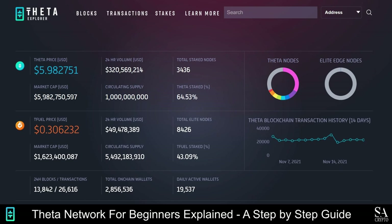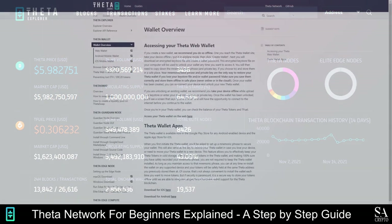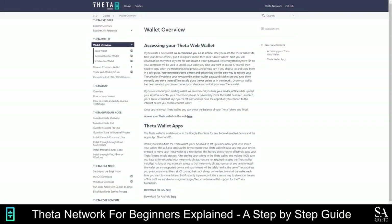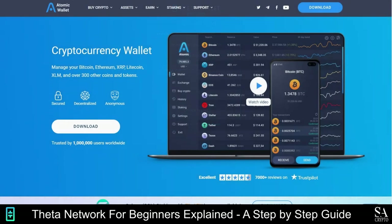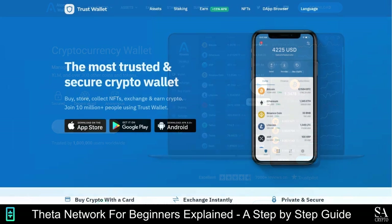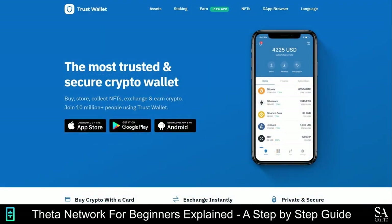Some of the best wallets that you can use include the Theta wallet, which is available on desktop, web, iOS, and Android devices. It is compatible with the Ledger and Trezor hardware wallet devices. The Theta explorer can be used to view on-chain transactions, addresses, and blocks on the Theta blockchain. Alternatively, the Atomic wallet can be used to exchange more than 500 tokens and coins using Atomic Swap. It is a beginner-friendly wallet that is compatible with most mobile and desktop devices. Trust Wallet is a Web3 mobile cryptocurrency wallet that supports over 160 tokens and allows users to stake their coins and access decentralized applications built on the Ethereum platform.